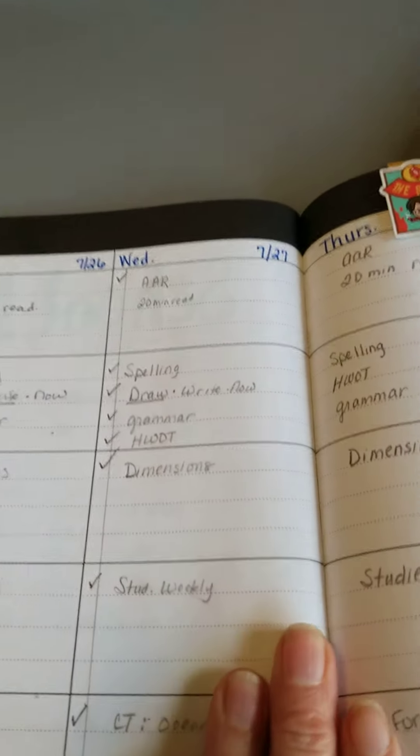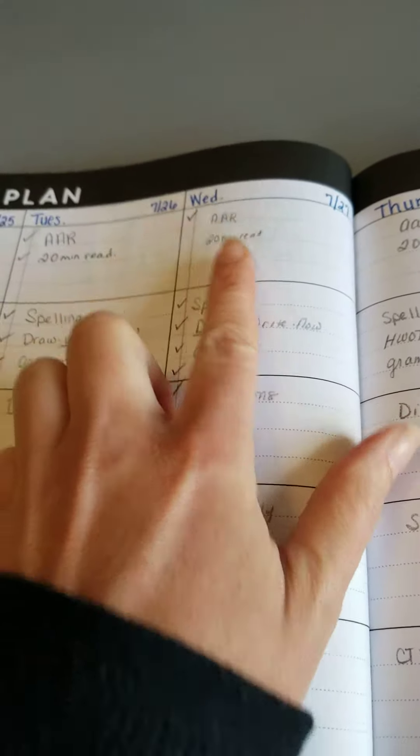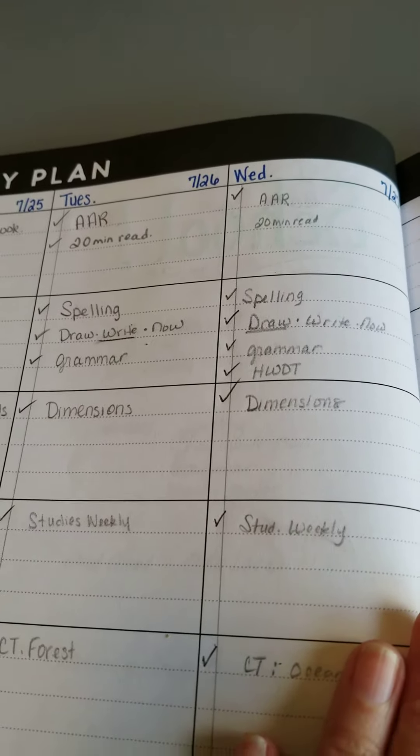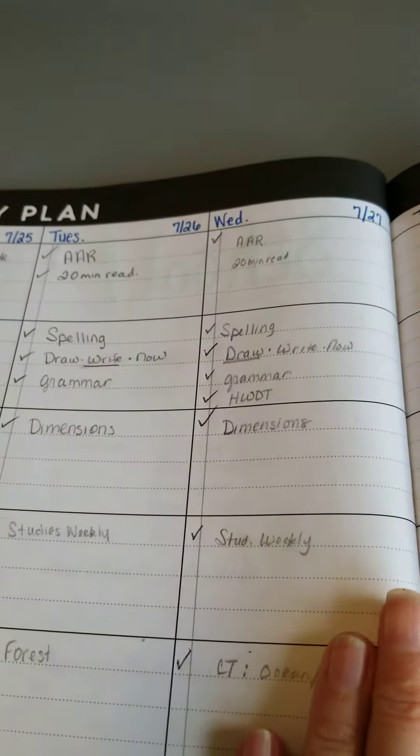All right, happy Wednesday. We have wrapped up before lunch again today. We finished our first official All About Reading lesson today — it was a big review, so we split it between these two days.